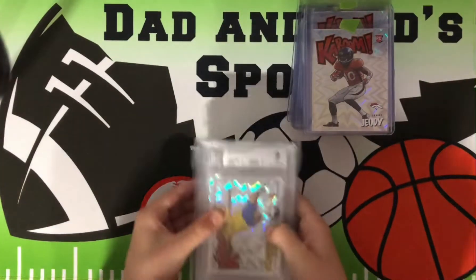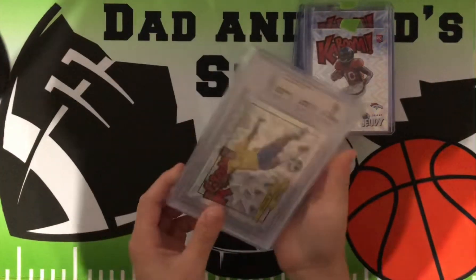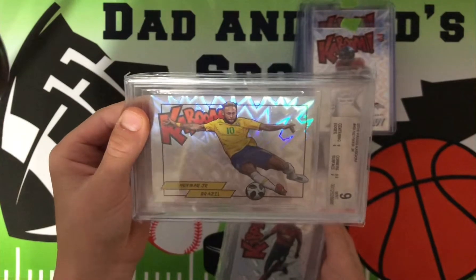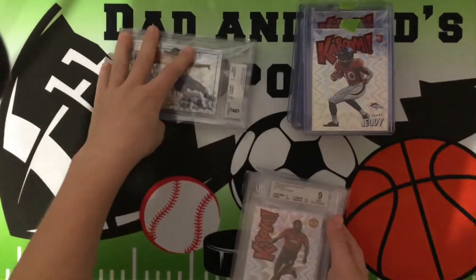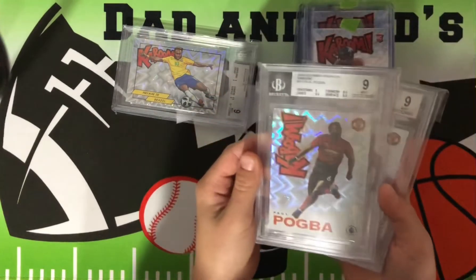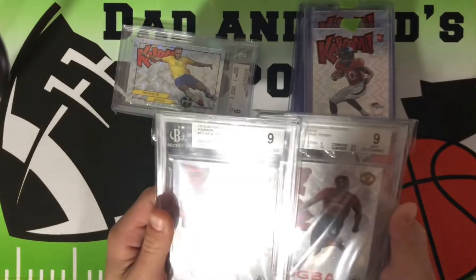We did send off some soccer ones. We got this Neymar — got a nine for Beckett, so a BGS nine. And Pogba — two, but not BGS nines.